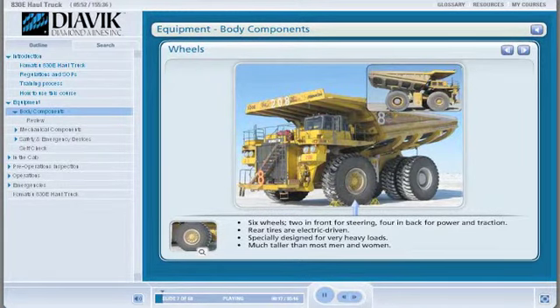Wheels. There are six wheels on the 830E haul truck — two in the front for steering, and four in the back to provide power and traction. The rear wheels are electric-driven, meaning they are powered by electric motors. The tires are specially designed to carry the weight of a full dump truck load. Each wheel stands much taller than most men and women.